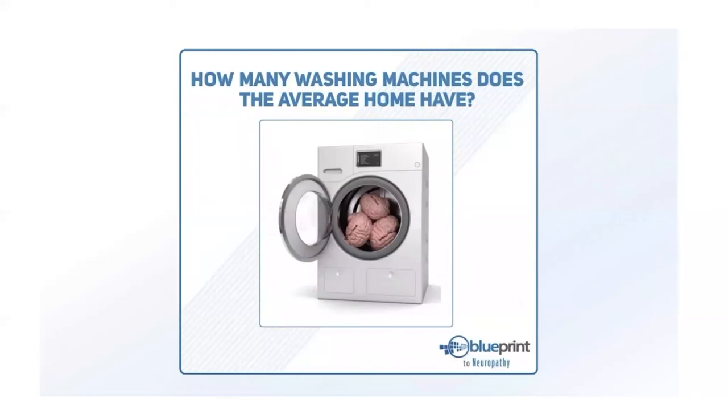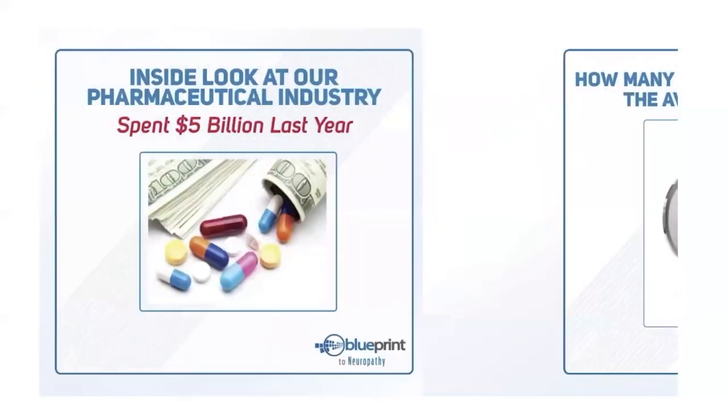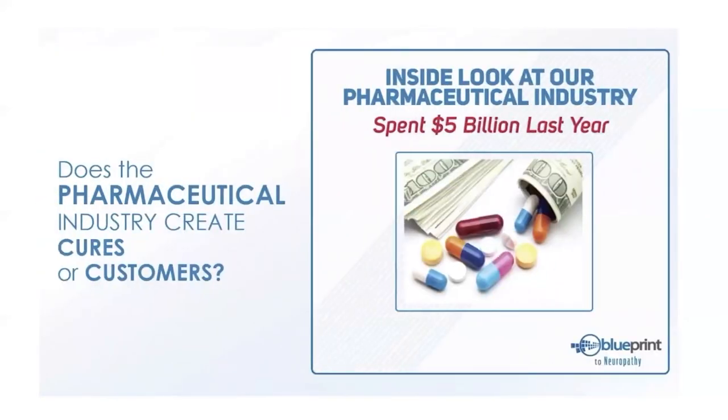How many washing machines are in the average household? The average home actually has two — the first washes your clothes, the second is a brainwashing device. By age 18 we've seen 2,000 hours of pharmaceutical drug ads — usually a happy couple walking on a beach while a soft voice lists side effects. The pharmaceutical industry spends five billion dollars a year marketing to consumers. The incentives are aligned to create drugs you take for life to manage your condition — not to cure it.